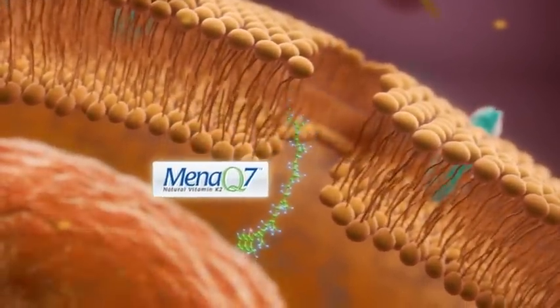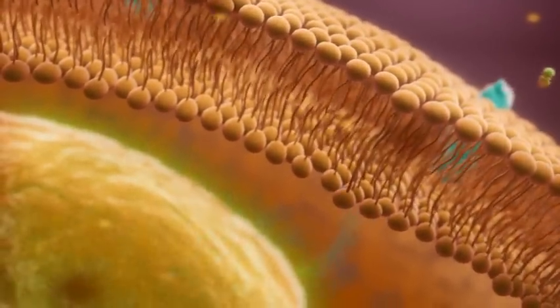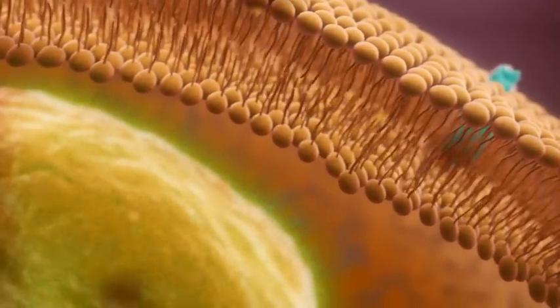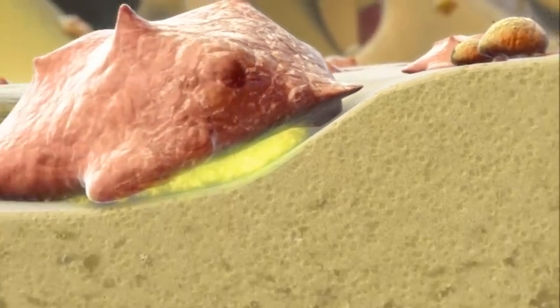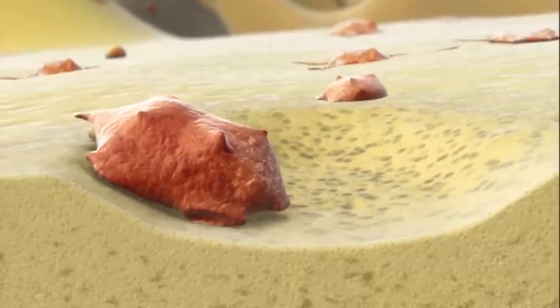Here, it is taken up by the osteoclasts. Once MenaQ7 has crossed the cell membrane and entered the osteoclasts, it can do its job. MenaQ7 acts in the cell as the key to turn off the engine of the osteoclast, which is responsible for bone resorption. It thus stops the process of bone resorption, and finally, the osteoclast will leave.